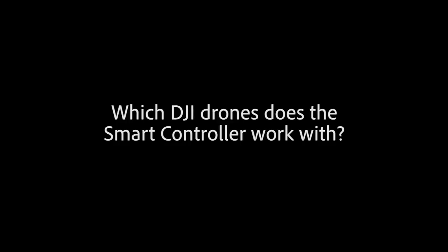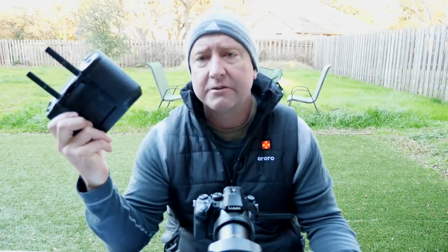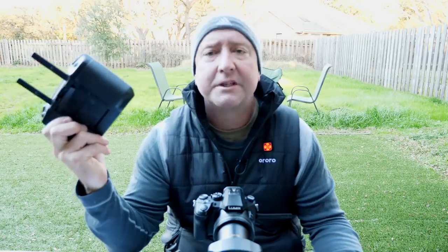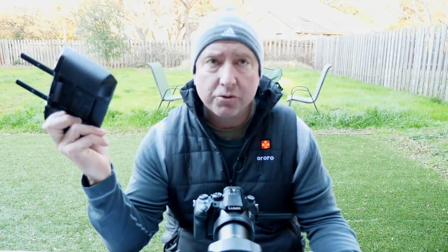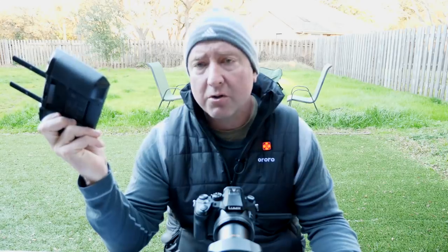The next question that comes up a lot is: what drones is the new controller compatible with? This new controller works with OcuSync 2. OcuSync 2 is currently available in the entire Mavic 2 series, including the Mavic 2 Zoom, the Mavic 2 Pro, the Mavic 2 Enterprise, and the Mavic 2 Enterprise Dual, which has the regular camera and the FLIR camera. So if it uses OcuSync 2, it can work with this. Unfortunately, the Phantom 4 version 2 does not have OcuSync 2 — it uses the original OcuSync, as does the original Mavic Pro. It also doesn't work with the Mavic Air or any of the other Phantoms. Only the Mavic 2 series.